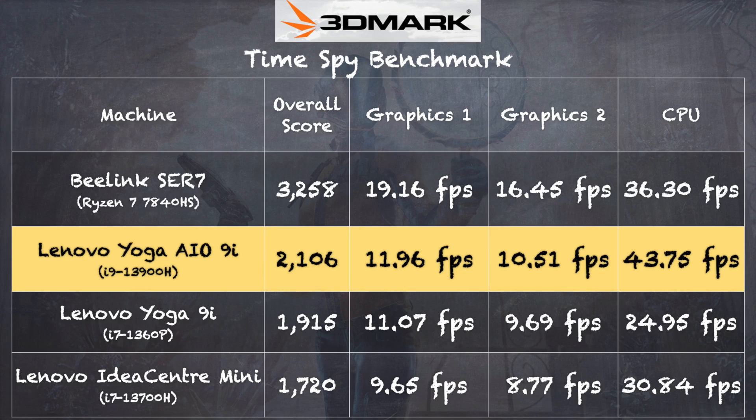On the 3DMark TimeSpy benchmark test, we got a score of 2,106. The graphics score is in line with other 13th generation Intel processors, but check out that CPU score — we've got 14 cores working here. Additionally, the Beelink SER7 that I reviewed a few weeks ago, which is a relatively inexpensive mini PC with a Ryzen 7840HS processor, does much better in the graphics department and comes very close on the CPU side. So if you want a really nicely performing small desktop, you might want to look at a mini PC with one of those Ryzen chips. They're not that expensive, some have really decent specs, though you do have to find a monitor to connect to them.